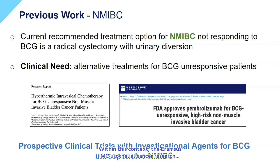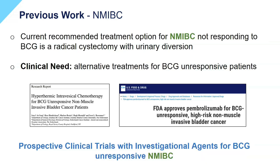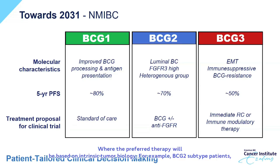Within this context, the Erasmus MC Urothelial Cancer Research Group has participated in prospective international trials investigating alternative treatment options for BCG, including hypothermic intravesical therapy and systemic immunotherapy. We anticipate that molecular subtypes of BCG will be useful for patient-tailored clinical decision-making, where the preferred therapy will be based on intrinsic tumor biology.